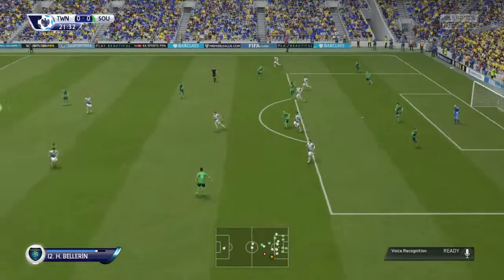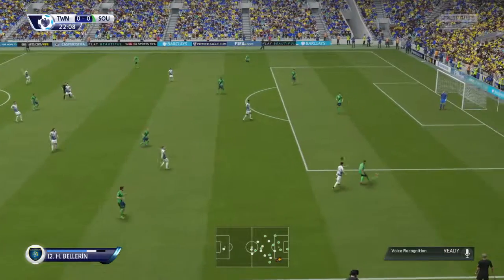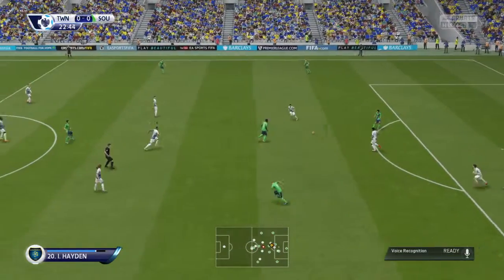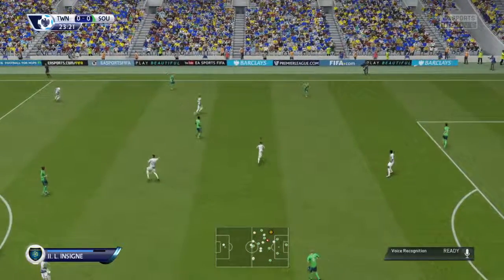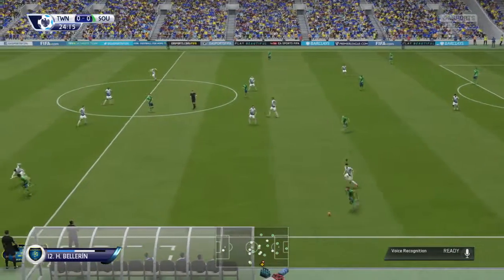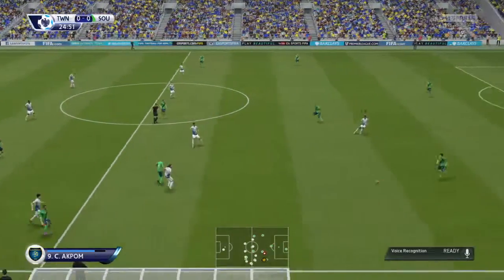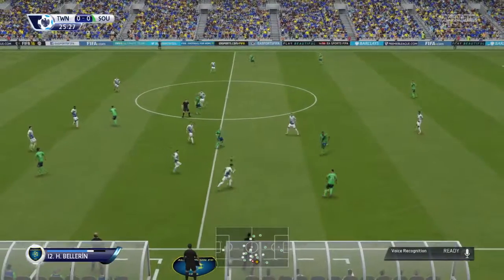You can see what he was trying to do, but the pass wasn't on — it was a bad ball as it turned out. Bertrand. Play back to Davis. Victor Wanyama. He's spotted a teammate and he's got the technique as well as the vision to switch the play. Bertrand. Ryan Bertrand.